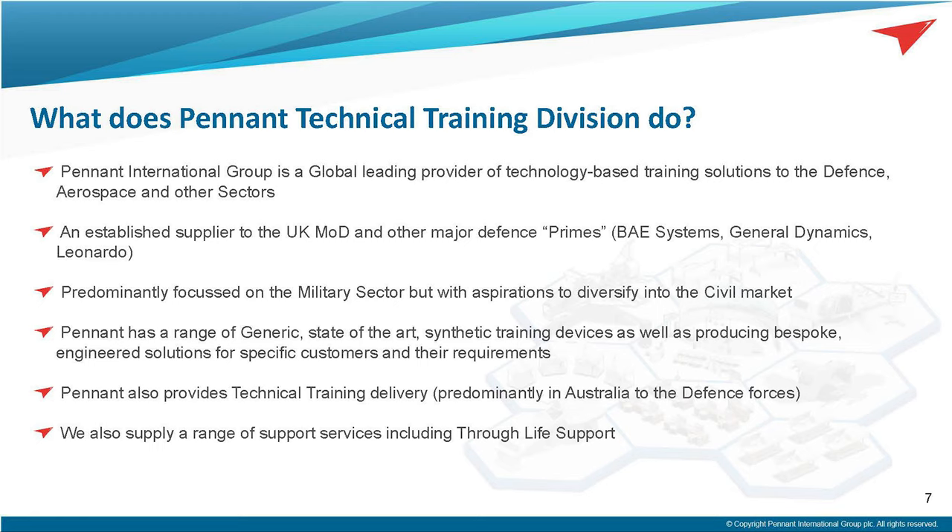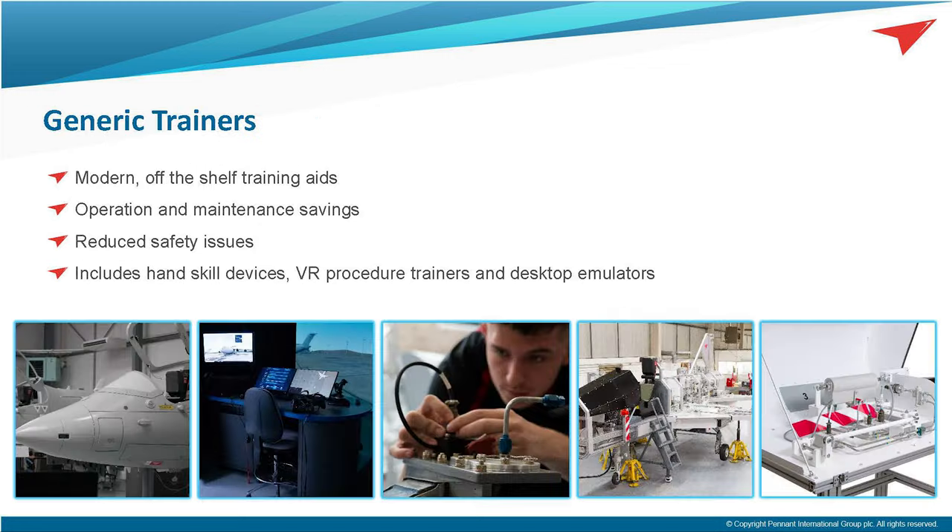We have a growing technical training capability that is currently predominantly used in Australia for their defence forces. Having designed and delivered equipment, we also supply a range of support services through our through-life support team here in Cheltenham and also in Australia.